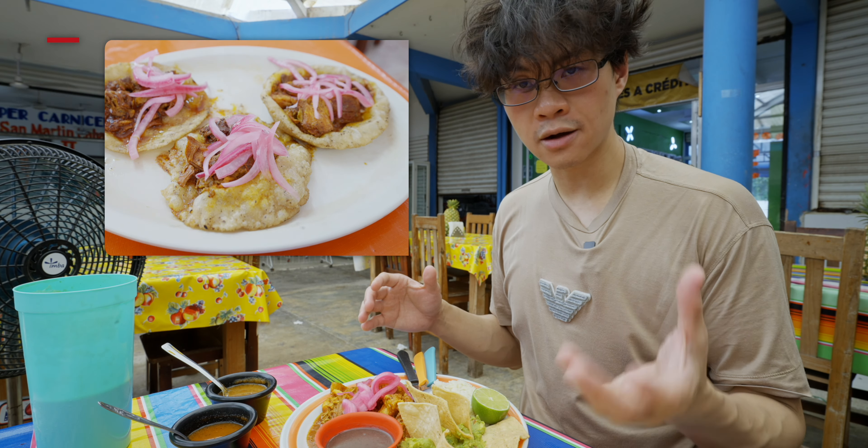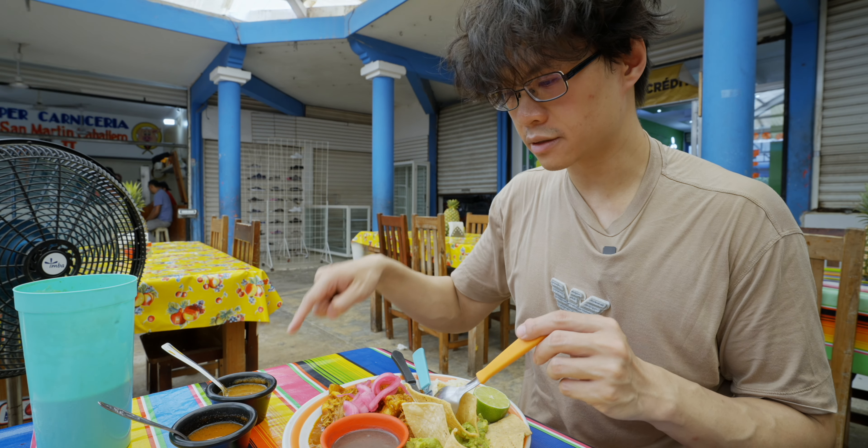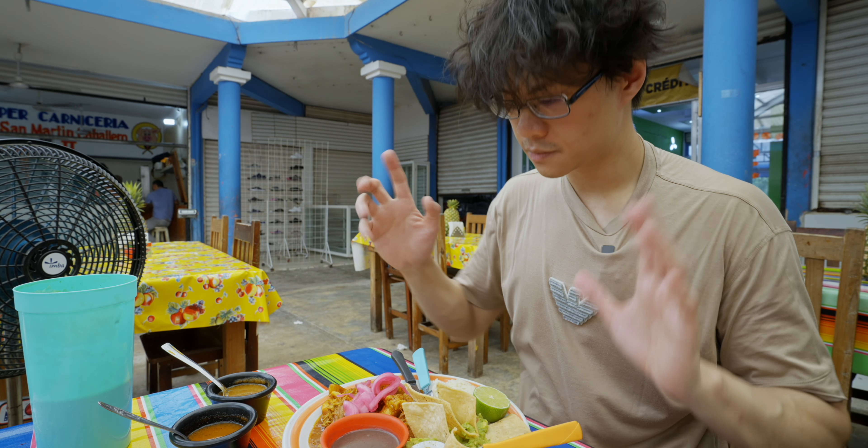Before this I'd eat it with taco or with sapote. We have two sauces here — this is tomato and this is habanero, the spicy one. This is just the beans. Cochinita first.